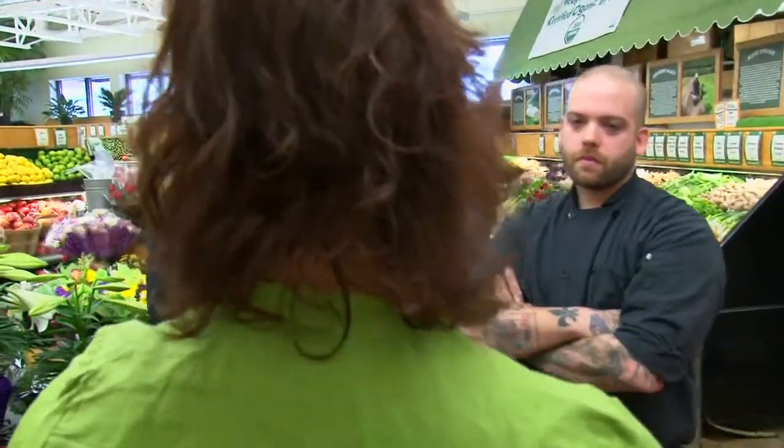Hey there, Chef Andrew, Chef Josh, welcome to the Wedge Co-op. We've been around for over 35 years now, and we're 14,000 members strong. You're going to find that we are the source for locally produced, natural, organic ingredients. And I think you'll be really happy with what you find.